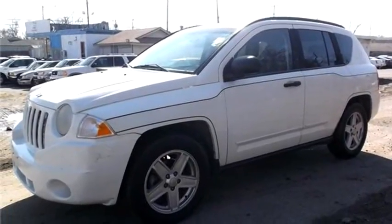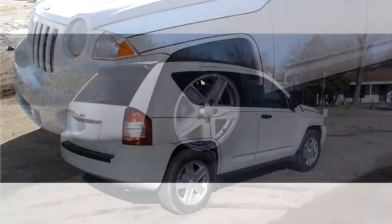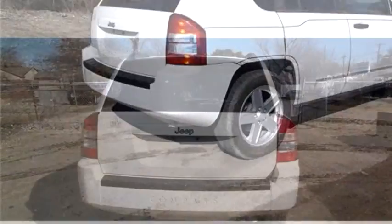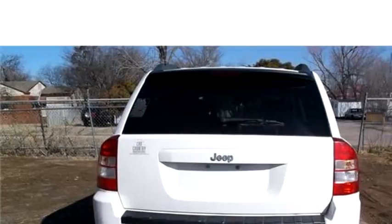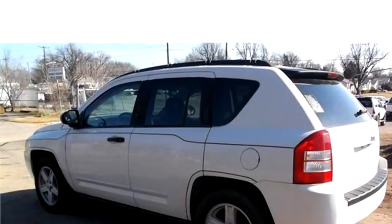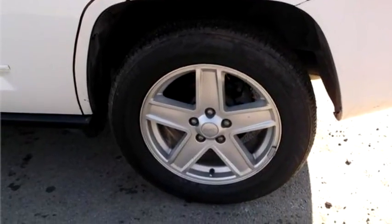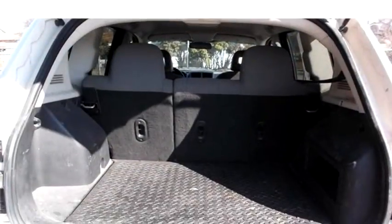Hi-Tech Motors proudly presents this 2007 Jeep Compass Sport 2WD. The body style is sport utility vehicle, it has four doors, transmission is automatic, drivetrain is front wheel drive. Exterior color is white, interior color is gray. It has a four cylinder engine, size is 2.4 liter DOHC 16V. It has options like power steering, air conditioning, power brakes, power windows.